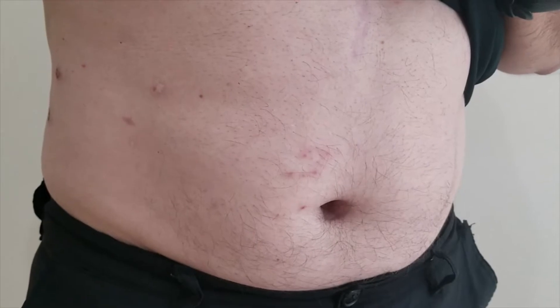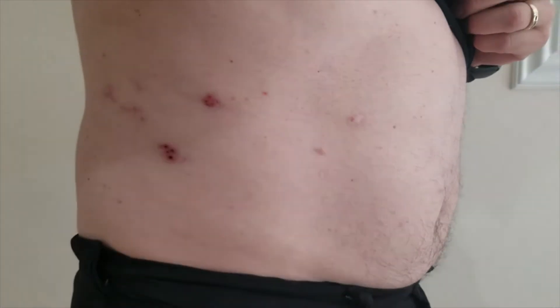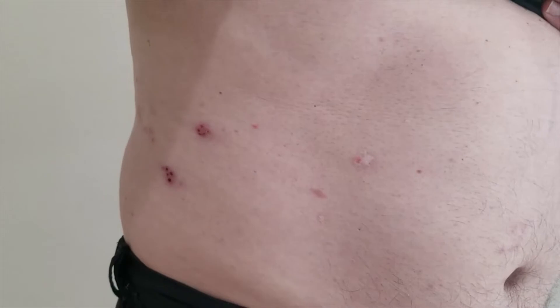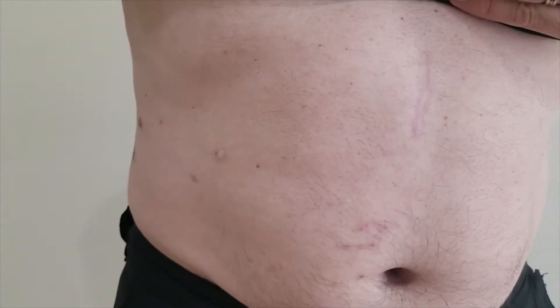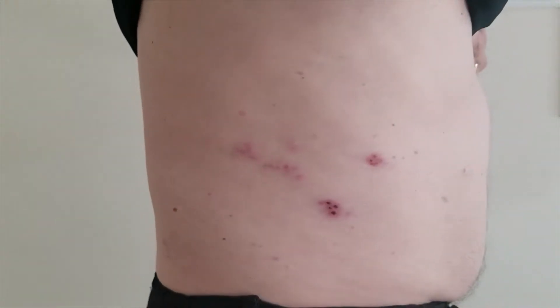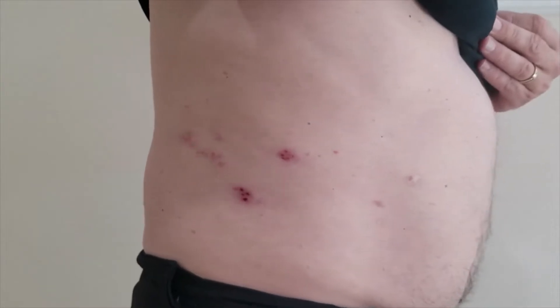I want to show you what shingles looks like. Notice that one of its distinct features is that it's only unilateral, meaning that you're only going to see it on one side of the body. So if it's all over your tummy, most likely it's not shingles. It's pretty painful because it feels like pins and needles on the inside, and the reason for that is because it is running against the nerve root. Anytime nerves are affected, they're very painful.